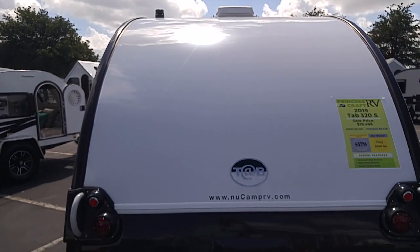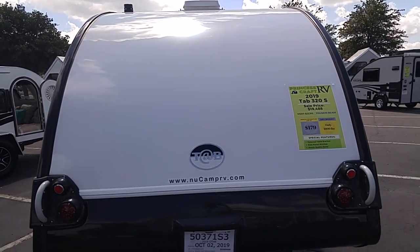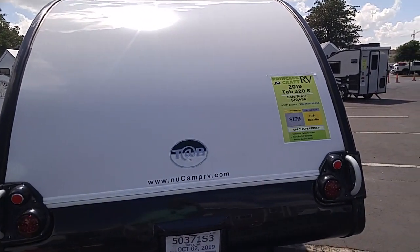Good morning, ladies and gentlemen. This is Rusty78609. I'm at the Dale Diamond at the RV Show near Round Rock, Texas, and that is a Princess Craft 2019 Tab 320S, sale price $19,488.